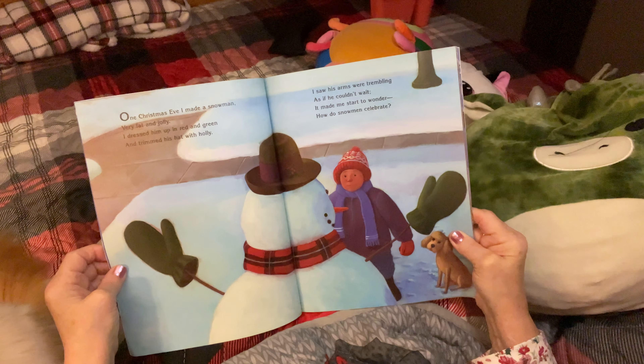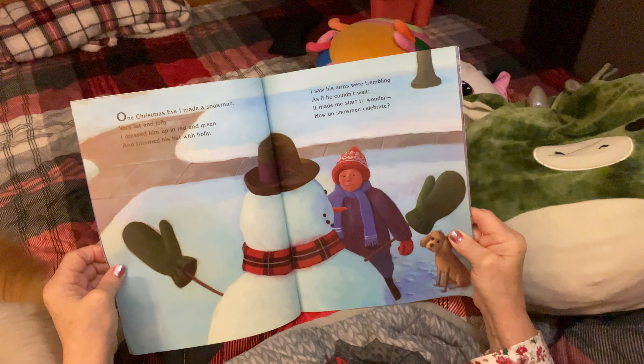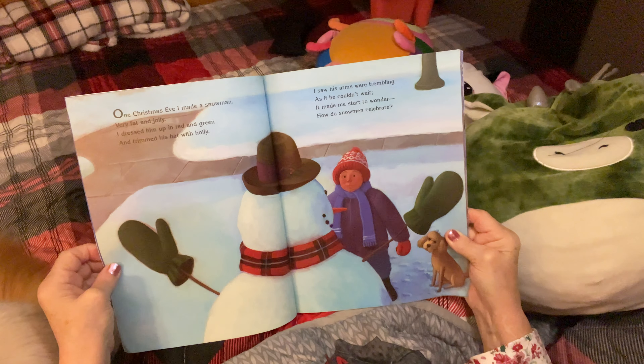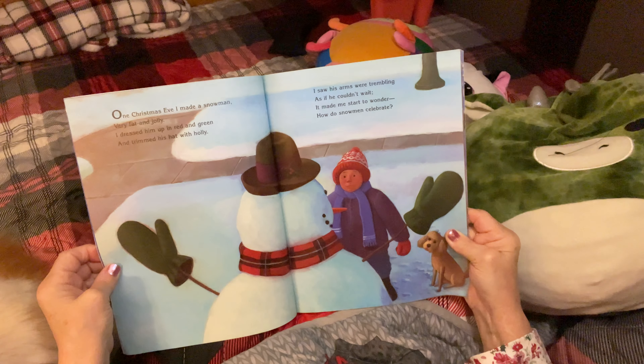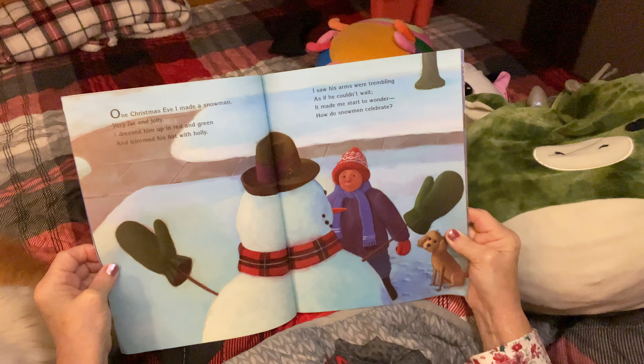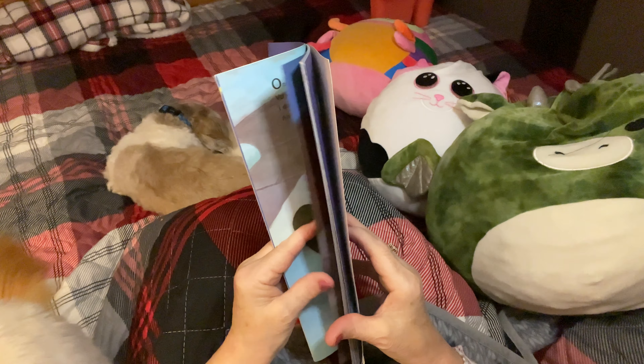One Christmas Eve, I made a snowman, very fat and jolly. I dressed him up in red and green and trimmed his hat with holly. I saw his arms were trembling as if he couldn't wait. It made me start to wonder, how do snowmen celebrate? How do they celebrate? Let's find out.